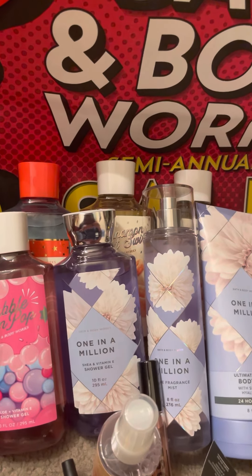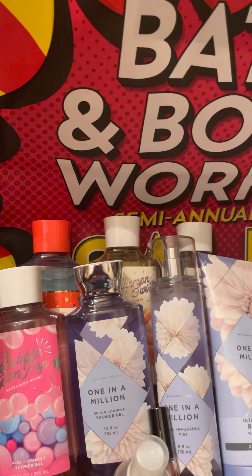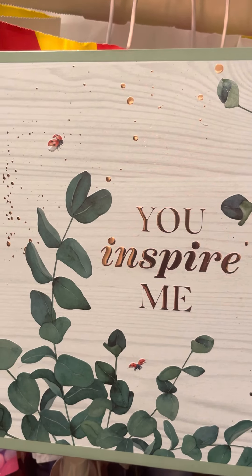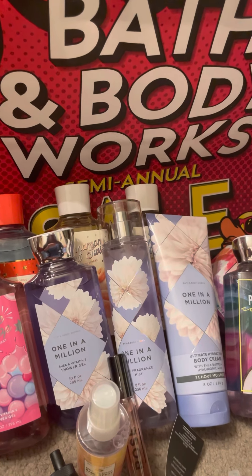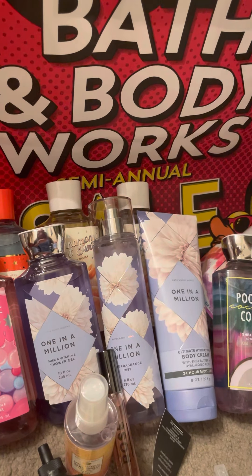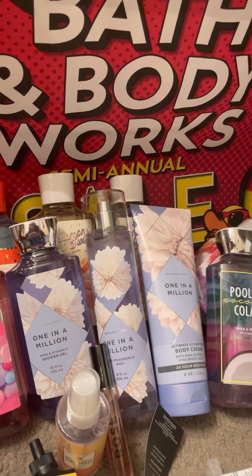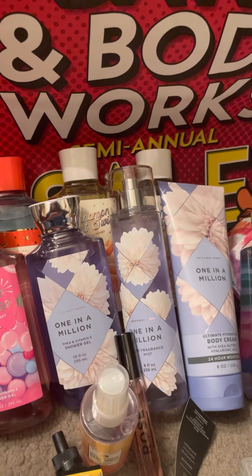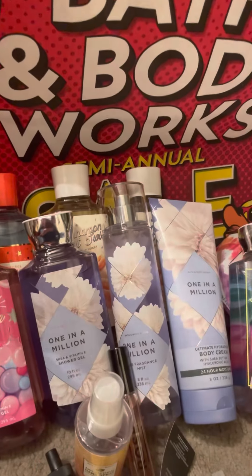So now I'm going to get into some bigger items. The first thing I got is this You Inspire Me eucalyptus spearmint set that was on the half-off table, and then with the coupon it made it like $14. This has a shower gel, maybe lotion — I'm not sure without untying it — and it had the pillow type spray. I just don't want to open this one if I want to give it as a gift.